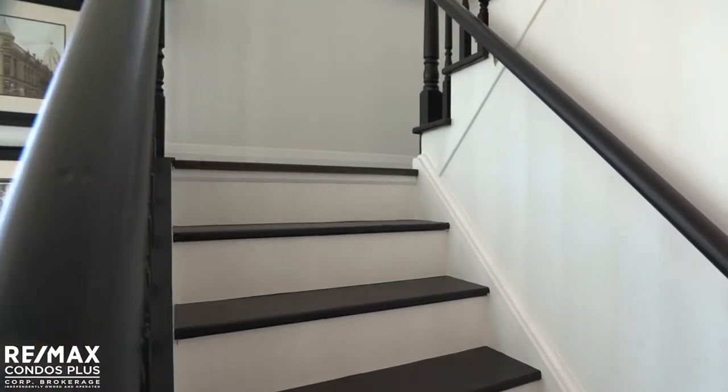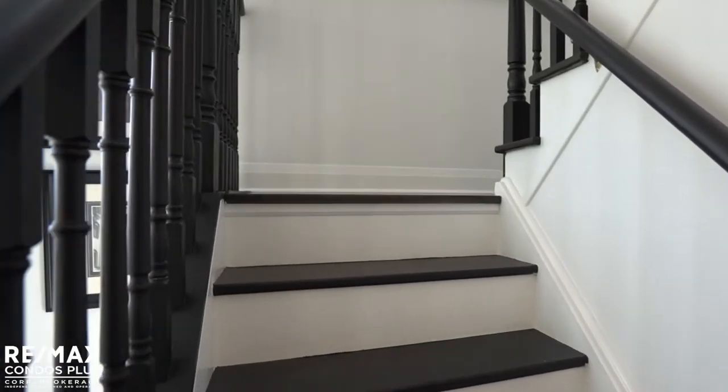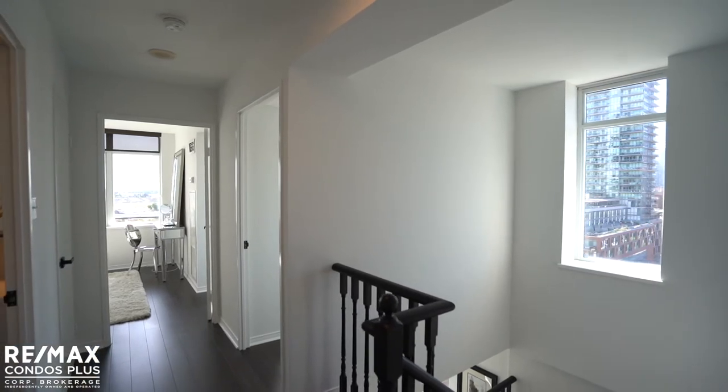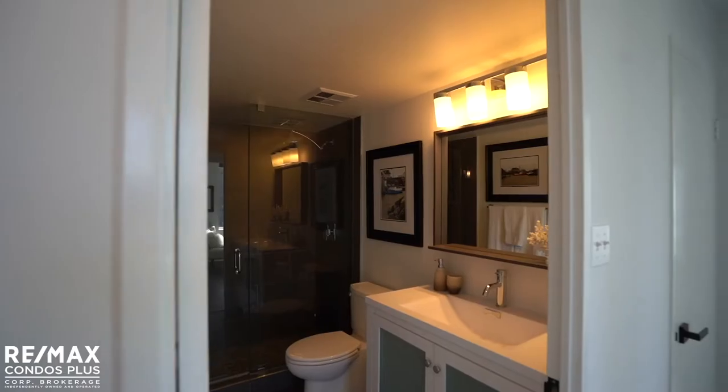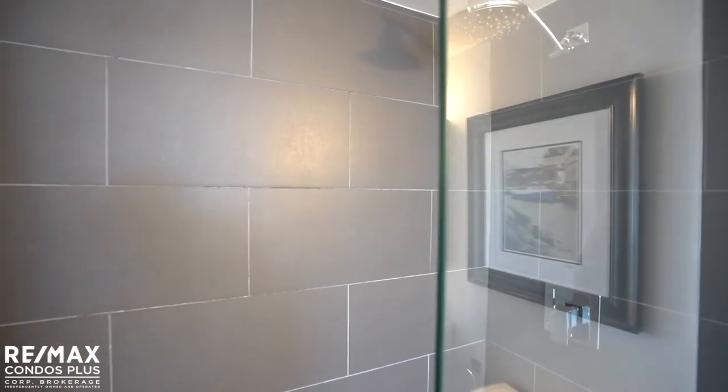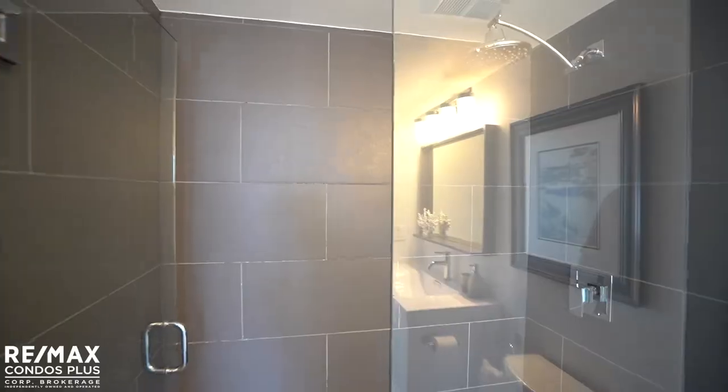As you ascend to the second floor, you will be greeted by the same hardwood flooring that adorns the main floor, providing fluidity throughout the home. A renovated three-piece bathroom with a sleek glass shower and large linen closet are located at the top of the stairs.